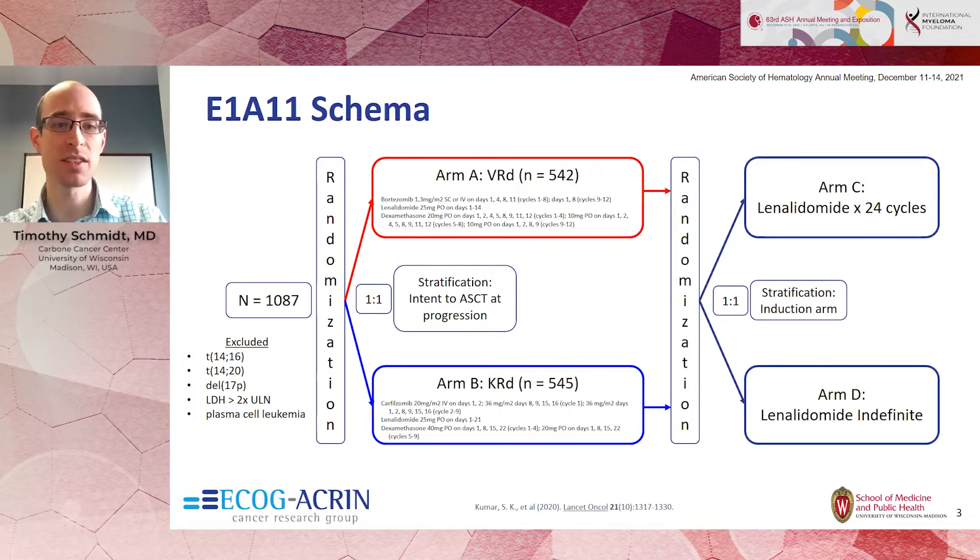The study specifically excluded patients with high-risk markers such as very high LDH. It randomized patients to receive lenalidomide and dexamethasone with either bortezomib or carfilzomib as the first randomization, with a primary endpoint of progression-free survival—time until the disease progresses.